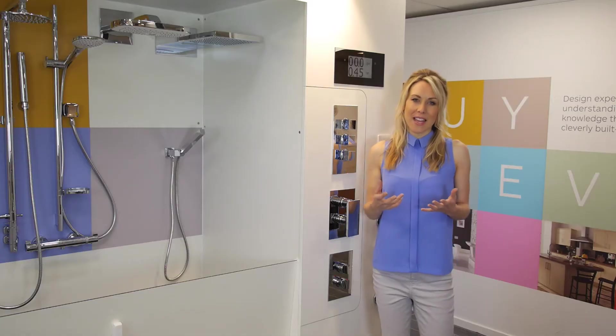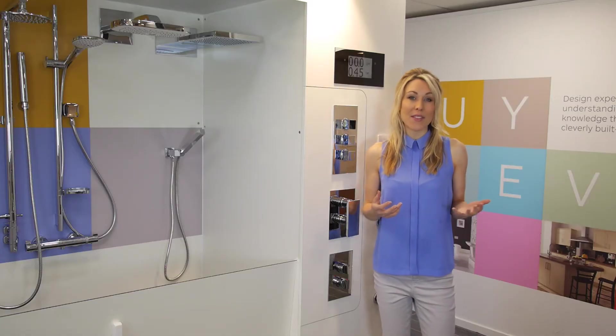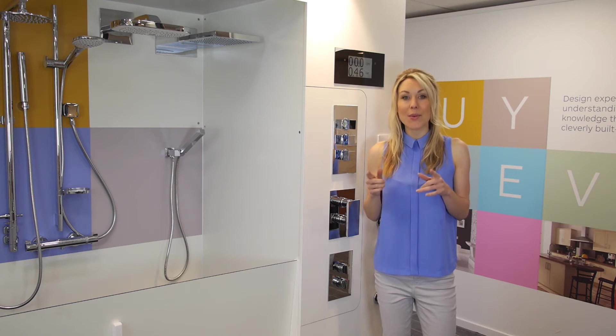This remarkable piece of kit ensures that after the expense of installing a new shower, tiling and fitting your enclosure, when you turn on the shower for the very first time it works as you would expect it would.